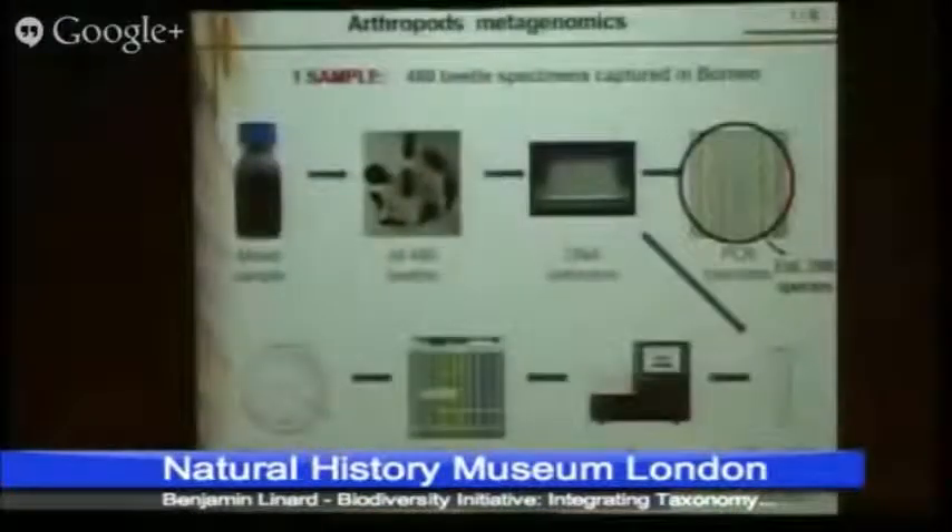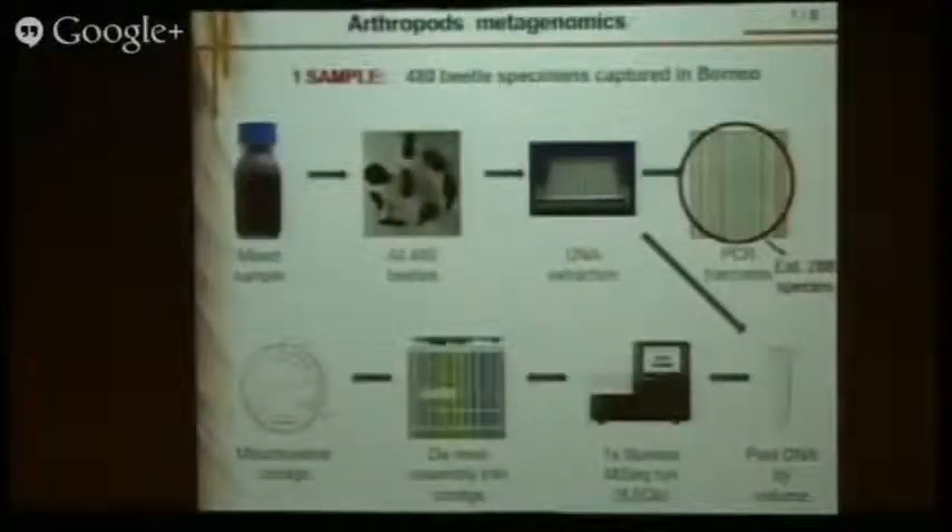In the lab, we are interested in arthropods and one of our test cases was to use beetles — a sample of 500 beetles, for example caught in a trap, this one coming from Borneo. We put everything together, mix the DNA soup, and the new approach is to take this DNA, put it into the sequencer machine, and assemble it to find the contigs — the pieces of chromosomes coming from these different insects.